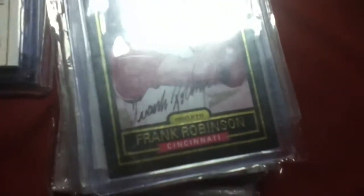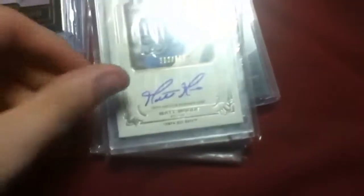Ryan Howard jersey out of 15, I could do 11 shipped. Edwin Encarnacion Jumbo jersey out of 10, 14 shipped, which is a pretty good price. Frank Robinson auto, I could do 18 shipped on that, because I really like that card.